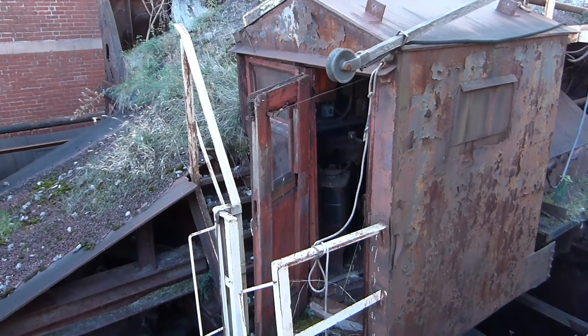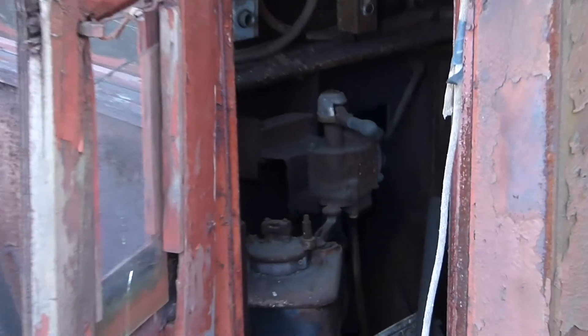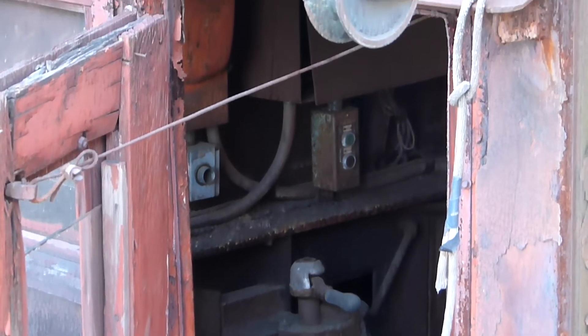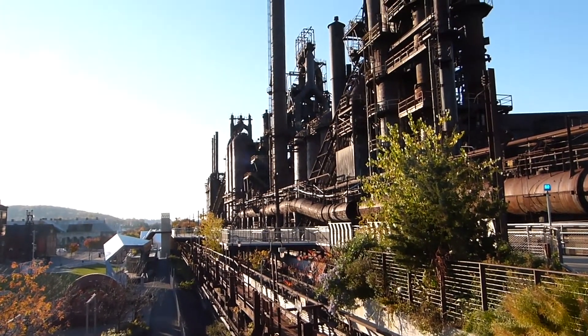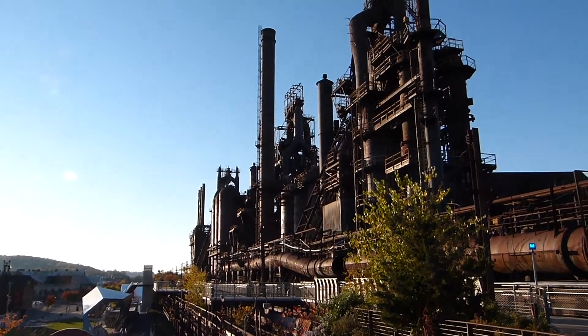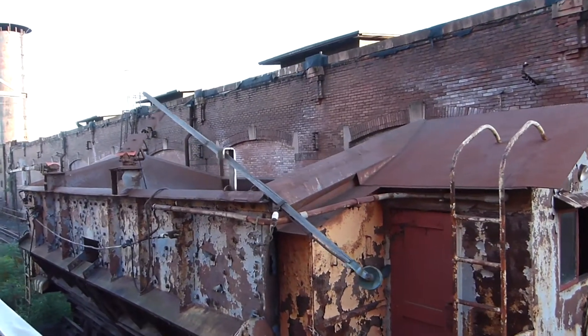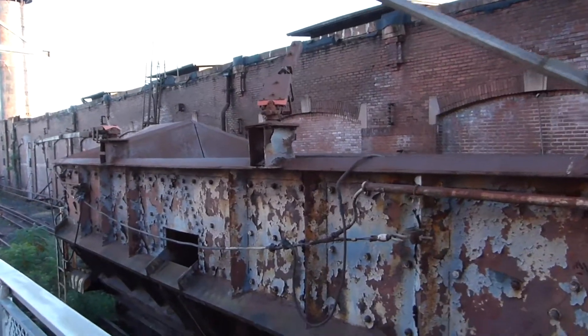Nice view into the cab here. Feels like a throttle or a brake or something — I'm not really sure what the controls are. Now there was a plan to rehabilitate these cars to carry tourists, but that plan has clearly not come to fruition, nor will it any time soon.